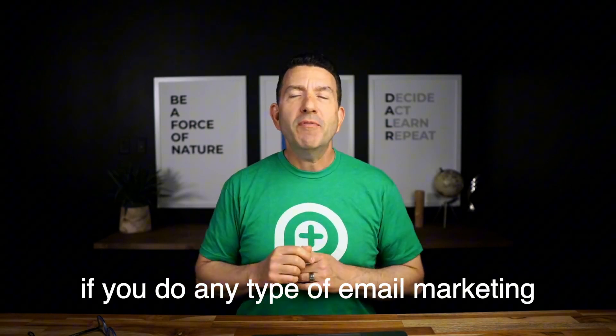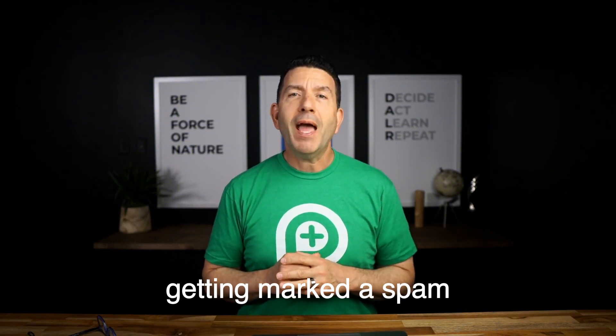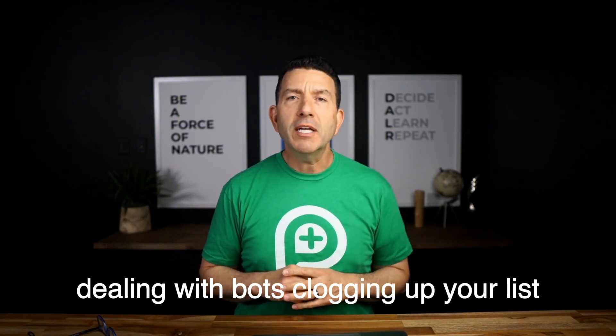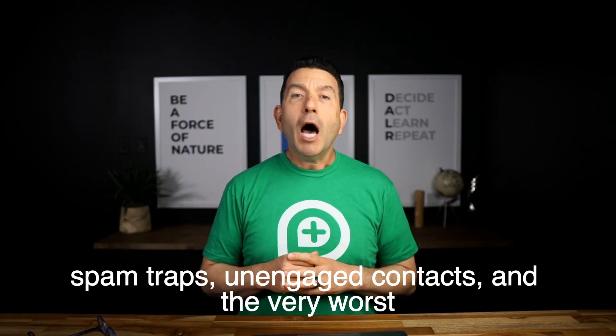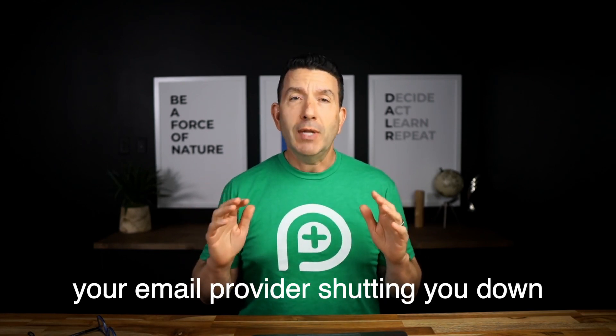If you do any type of email marketing, you're at risk of poor email deliverability, getting marked as spam, dealing with bots clogging up your list, spam traps, unengaged contacts, and the very worst — your email provider shutting you down.